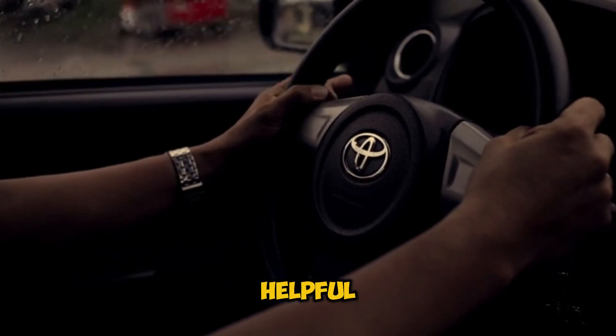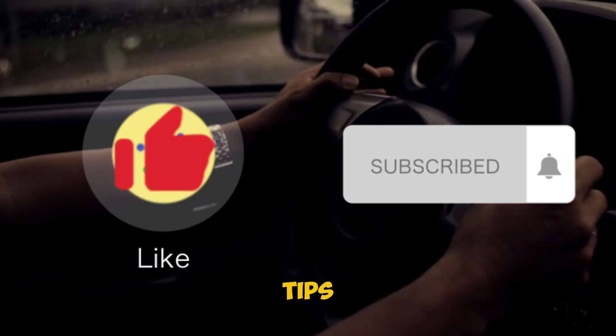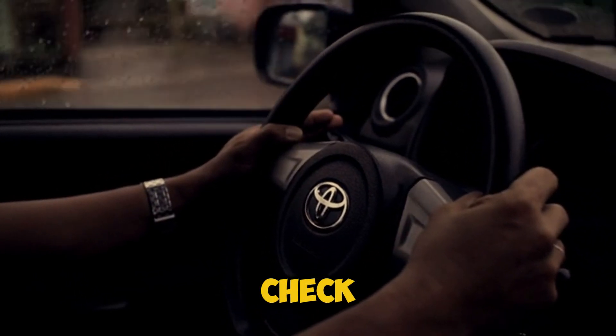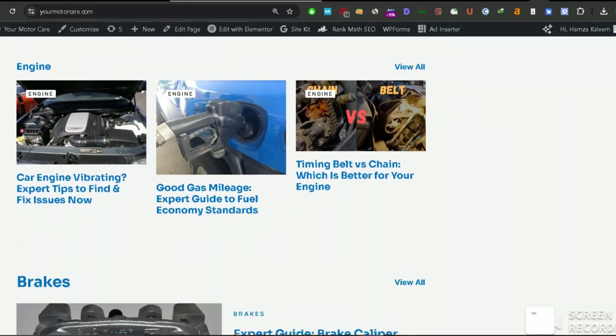If you're finding this information helpful, take a quick second to hit that like button and subscribe. We're always sharing tips like these to help you keep your car running smoothly. And check out our website, yourmotorcare.com, where we've got a detailed article about this exact issue.